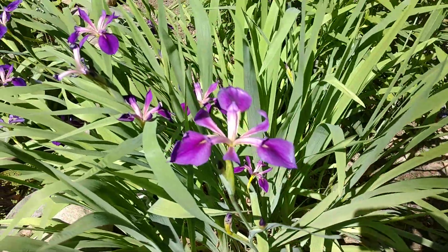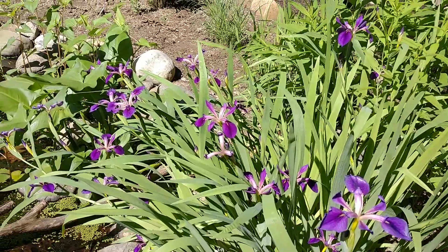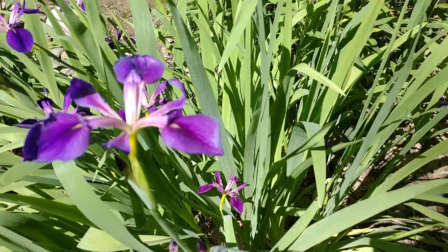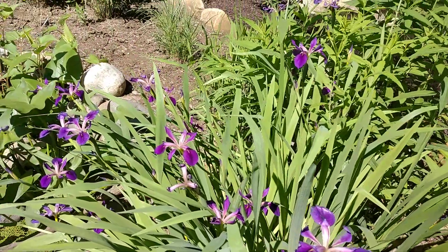I'm going to be splitting these up once they're done blooming. You can split these up and divide them like you can any iris. If you've ever split irises before, you just take the rhizomes out, cut the leaves back by about half, and then replant them.